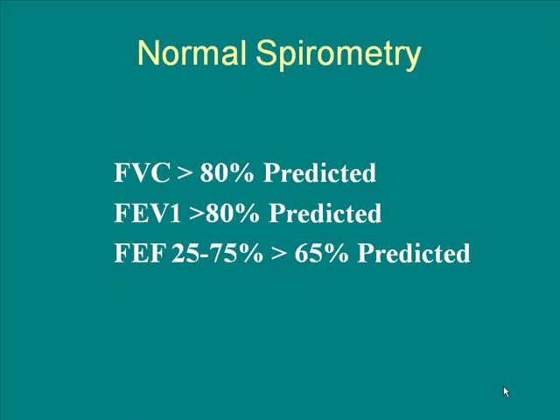Your FEV1 — how much air you can blast out to start — reflects your larger airways and your muscles. You can really blow out that first part of your air hard and fast. But then as you keep blowing, the therapist has to coach you to keep pushing, because as your smaller airways empty you don't feel it anymore. It's still coming out, but you can't feel it being measured. So the initial blast is your larger airways; the air that comes out later is your smaller airways.